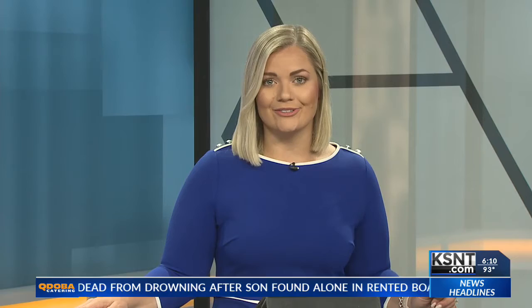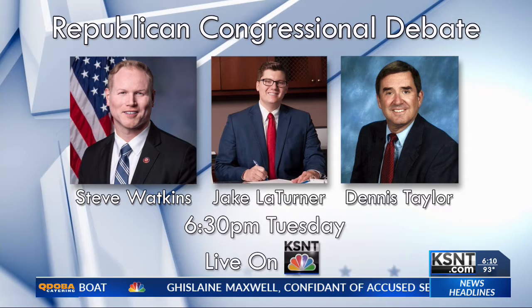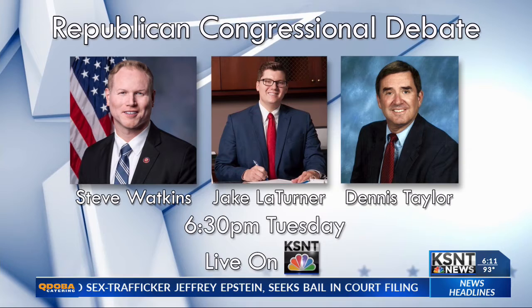KSNT is your local election headquarters, and we're keeping you informed on the issues that matter to you. On Tuesday night, we're hosting a Republican congressional debate. Steve Watkins, Jake LaTurner, and Dennis Taylor will be live in our studio to answer questions. You can see it right here on KSNT Tuesday at 6:30 following the newscast. We'll also stream the debate online for you, and you can keep up with all of the local and national races in one easy place by going to KSNT.com/elections.